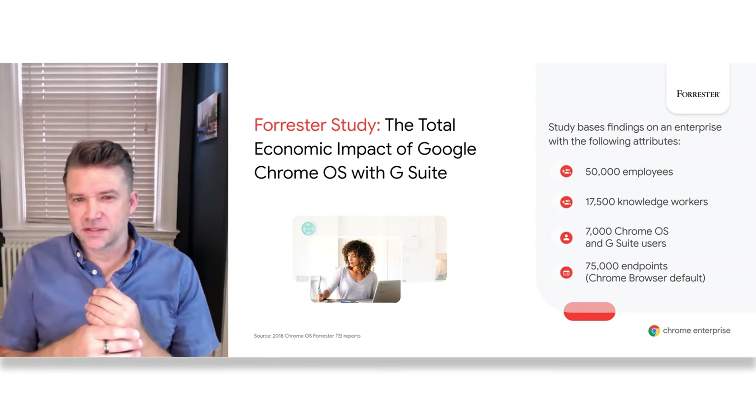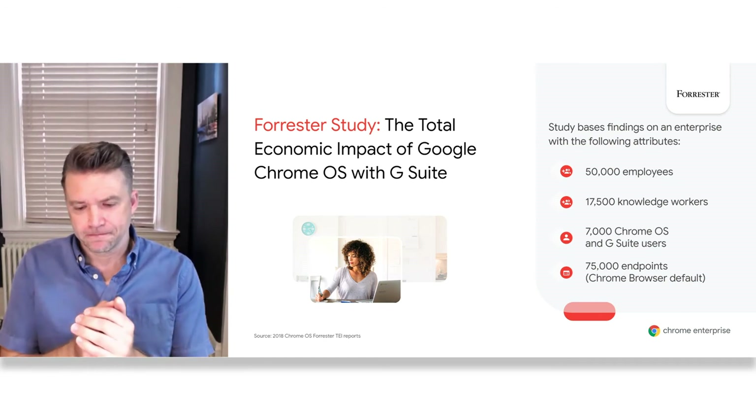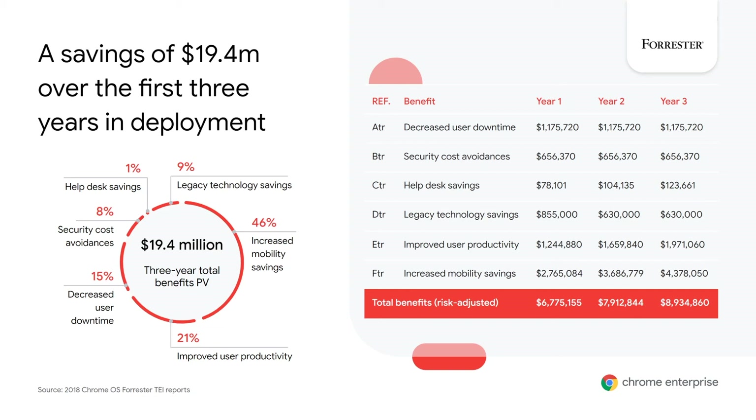To help quantify factors like these, Forrester ran a study to provide a way to measure the true cost of Chrome OS and G Suite for business. They interviewed and surveyed customers and built a financial model using their total economic impact methodology framework to understand the cost savings. By using a composite organization, they're able to showcase the benefits to a company of any size — in this example, one with 50,000 employees, of which 17,500 are knowledge workers, 7,000 Chrome OS and G Suite users, and 75,000 endpoints with Chrome as the default browser. Forrester found that a business of this makeup would save $19.4 million over the first three years after deployment, and this pie chart details how these costs are divided across each category.